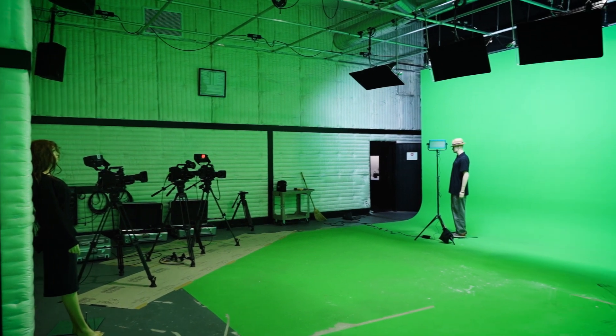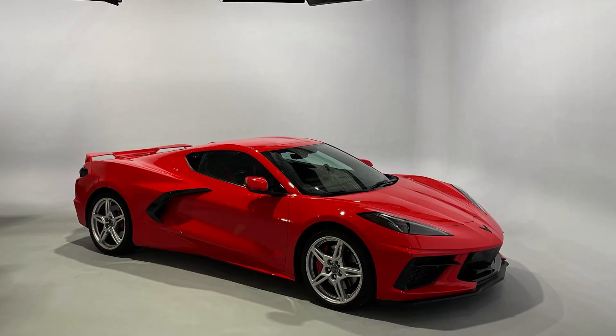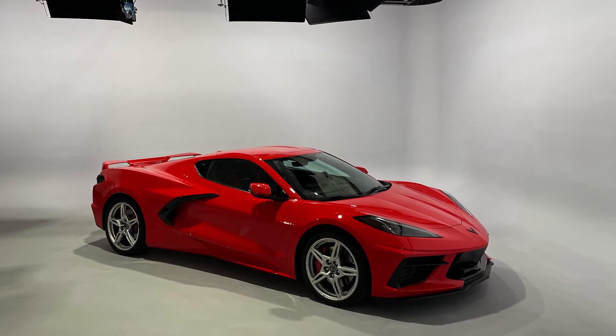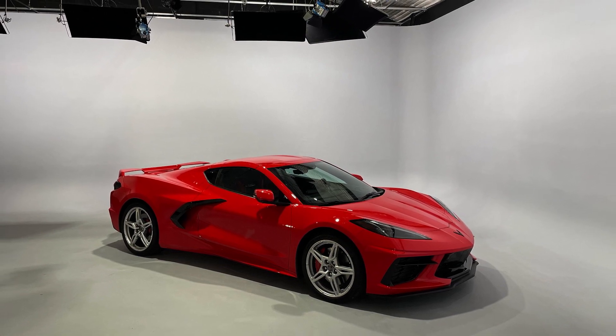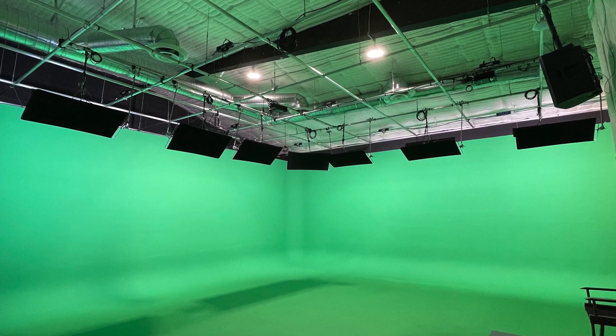1632 Stage is a soundproofed 1,500 square foot stage with a two-wall cyc measuring 38 by 30 by 13, with the grid at 14, and advanced power distribution. We have a full assortment of grip and lighting.